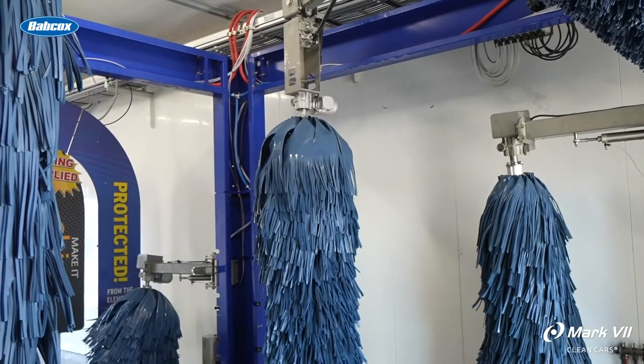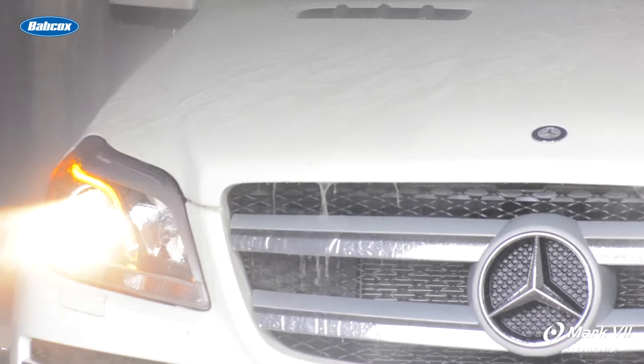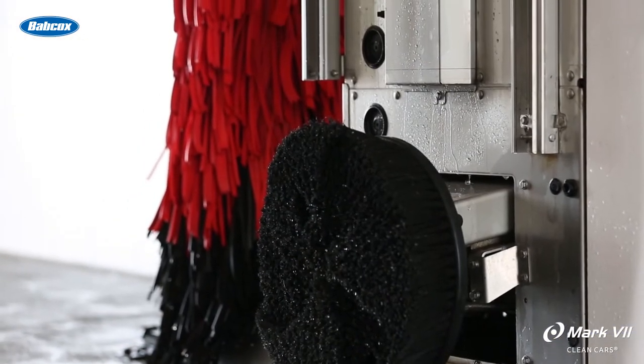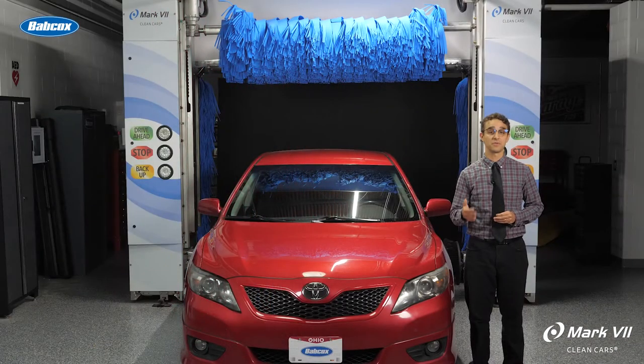Some tunnels are equipped with three brushes — a roof brush and two wraps. However, you can choose a five or seven brush configuration as well. Dealerships handling luxury brands will often opt for five brushes and add wheel brushes. You also have the option to add an RO system for a spot-free rinse and a dryer system.